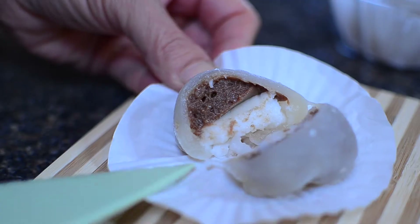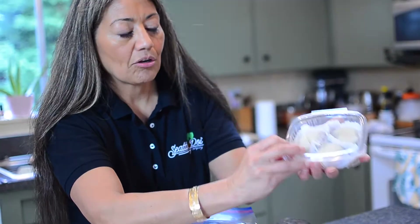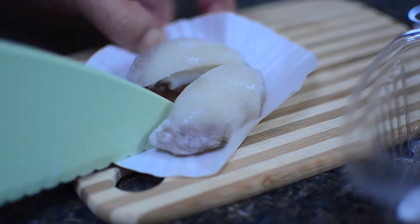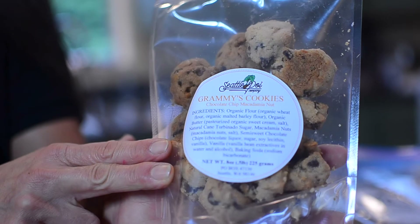This is our chocolate haupia stuffed mochi. And this is our culolo and haupia stuffed mochi. And it's our Grammy's chocolate chip cookies.